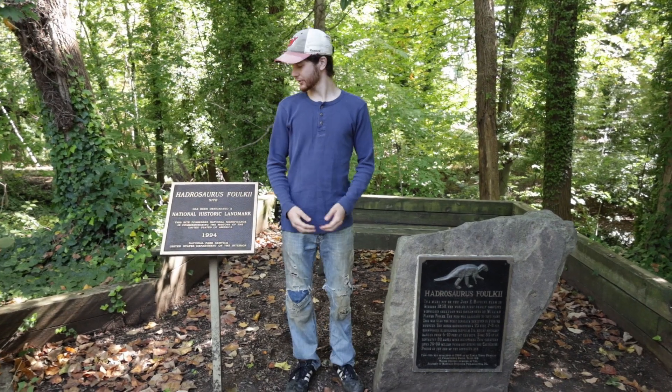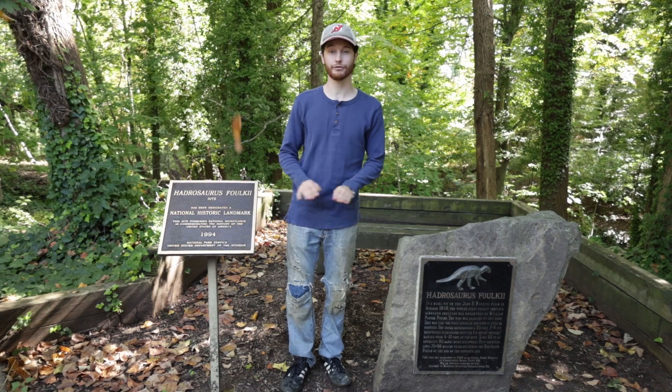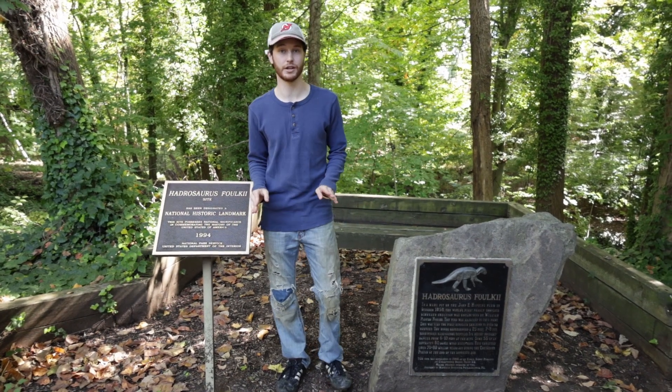Hey there everyone, NJ Fossils here. We're out in Haddonfield, New Jersey today, which is the home of the very first dinosaur skeleton discovered in North America.